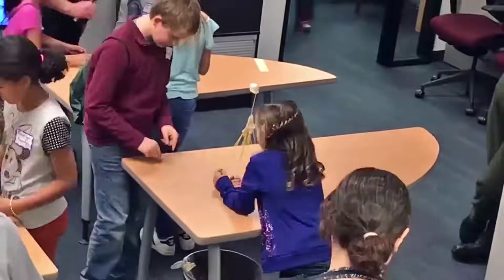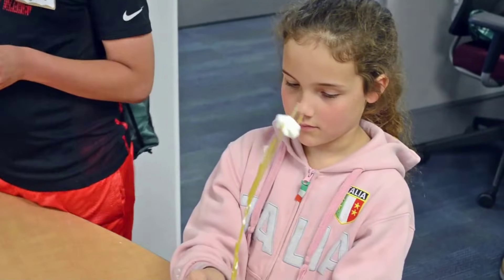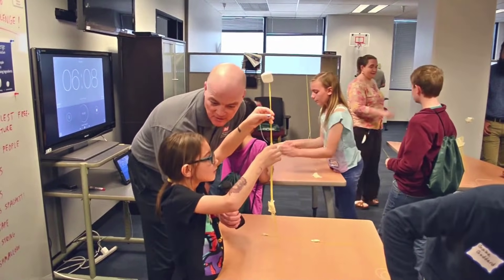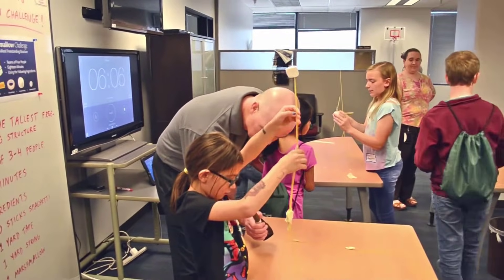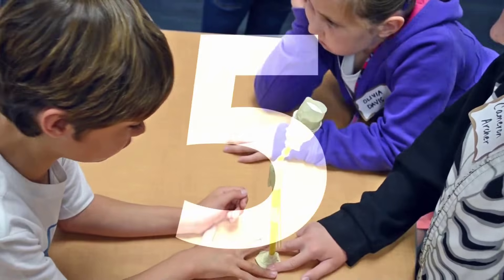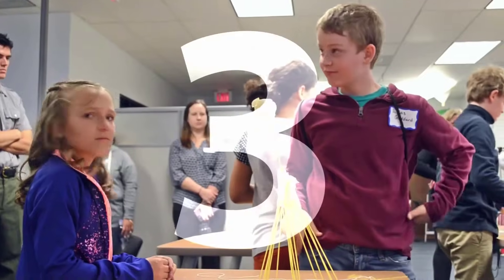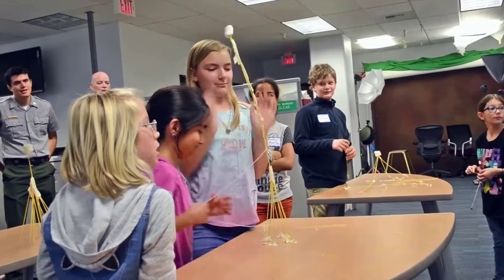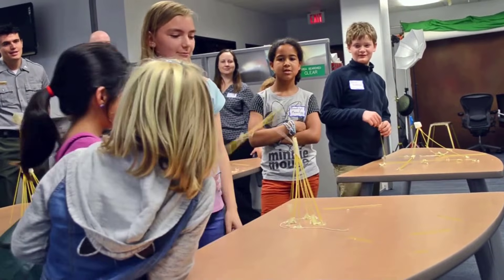All right, one more minute. What do you think about your structure so far? I don't know. You think it's going to hold? No. Five, four, three, two, one. All right, step away — everyone step away.